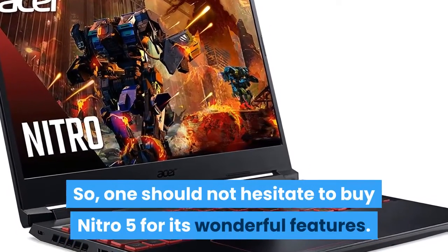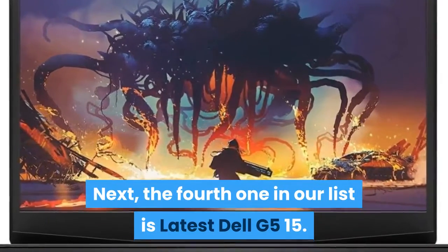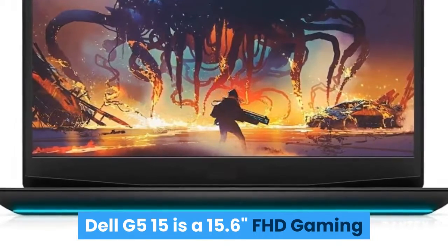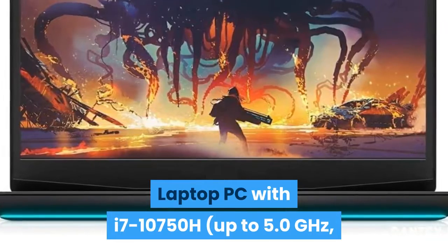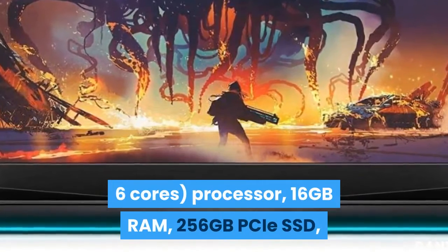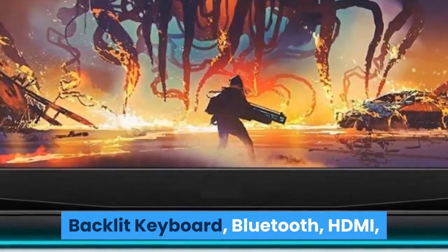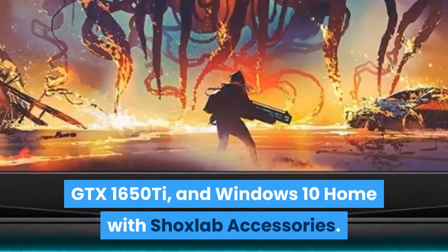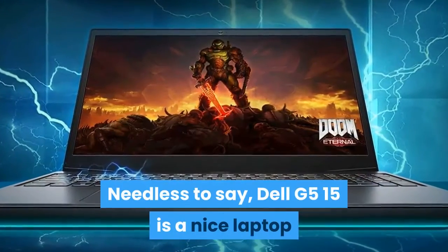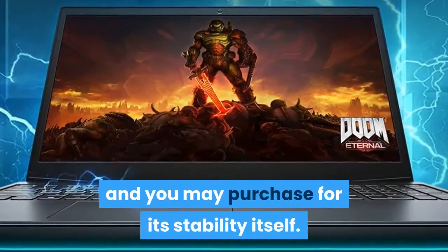One should not hesitate to buy the Nitro 5 for its wonderful features. Next, the fourth one in our list is the Dell G515 — a 15.6-inch FHD gaming laptop with an i7-10750H up to 5.0GHz 6-core processor, 16GB RAM, 256GB PCIe SSD, backlit keyboard, Bluetooth, HDMI, GTX 1650Ti, and Windows 10 Home. The Dell G515 is a nice laptop that gives a wonderful gaming experience, and you may purchase it for its stability alone.